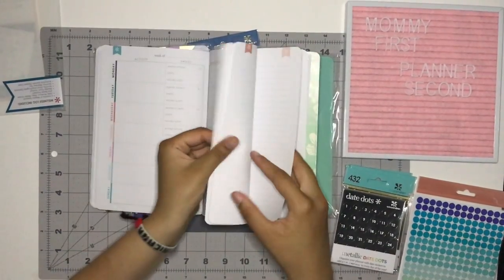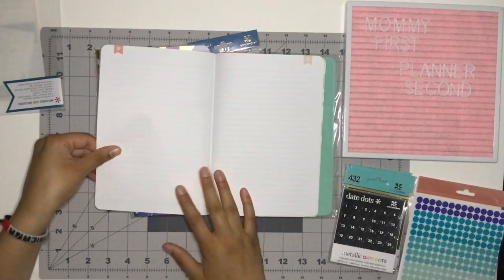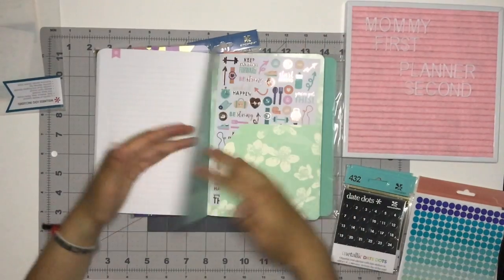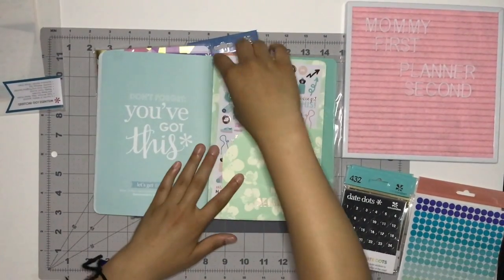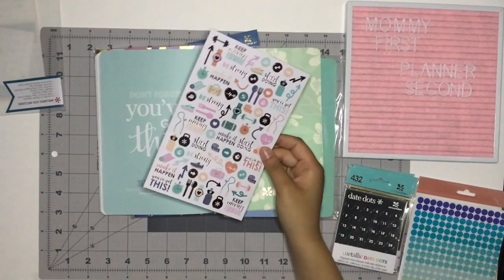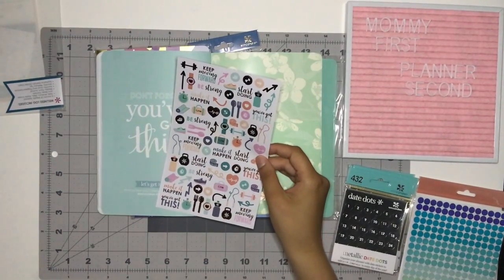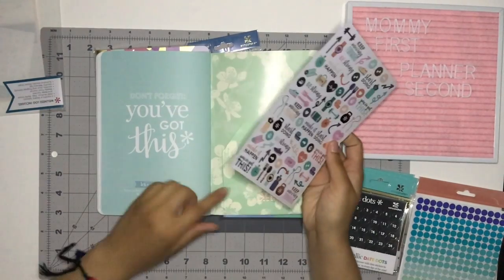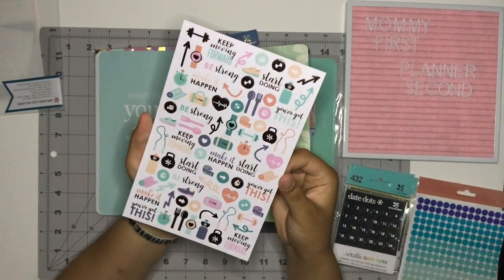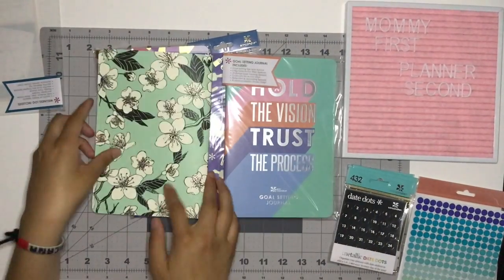In the very back you get the same section and then four notes pages — 'Don't forget, you've got this' — and then you've got some fitness stickers in the back. I normally take all my stickers out and put them together so I remember to use them, because if they stay in the back there's no way I'll remember. These are super cute and I believe that is rose gold — feel free to correct me in the comments.